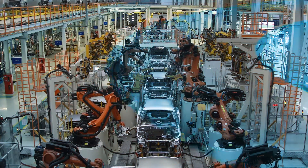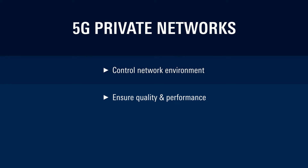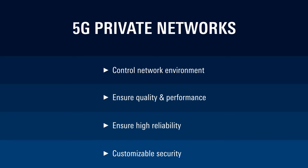That's why many organizations are exploring 5G private networks to tap into its ability to build and control their network environment, while ensuring use-case specific quality and performance, high reliability and customizable security.